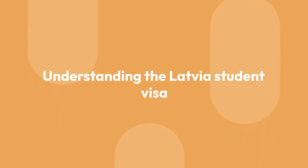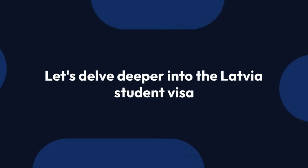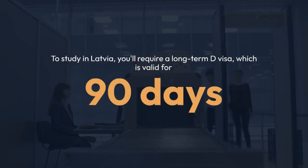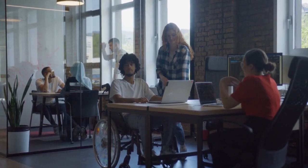Let's delve deeper into the Latvia Student Visa. To study in Latvia, you'll require a long-term D visa, which is valid for 90 days. After arriving in Latvia, students from non-EU countries must apply for a residence permit at the OCMA. This permit will cover the duration of your studies in Latvia.